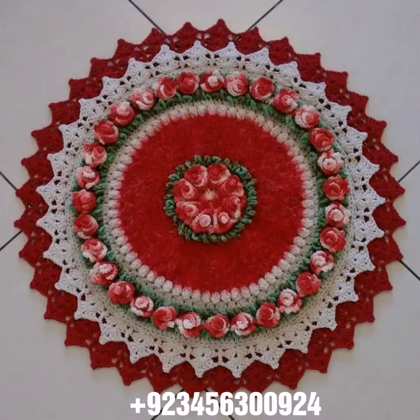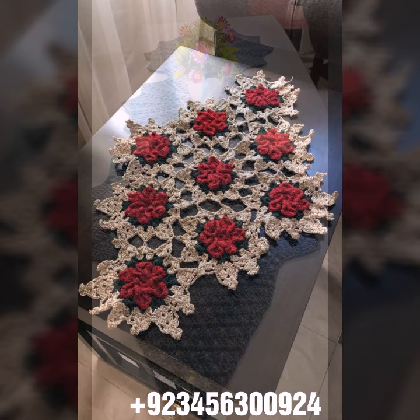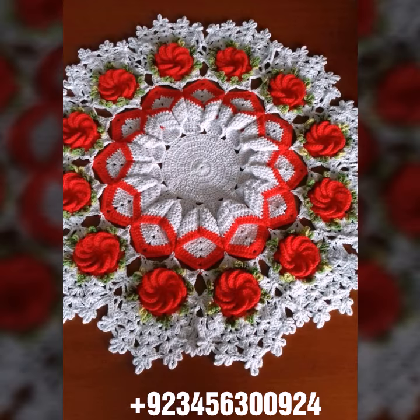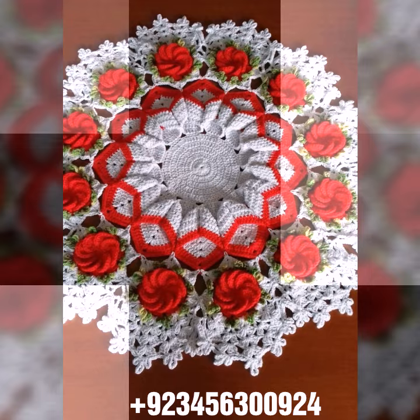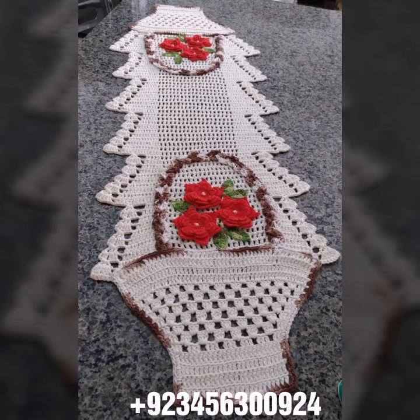Hello friends, welcome back to my channel. I hope you are fine and enjoying your life with your family and friends safely. Let's get into the video — I am back again with the most demanding, attractive, and amazing collection of crochet table cover designs in different colors, different designs, different ideas, and combinations. Crochet is always beautiful, amazing, and stylish.